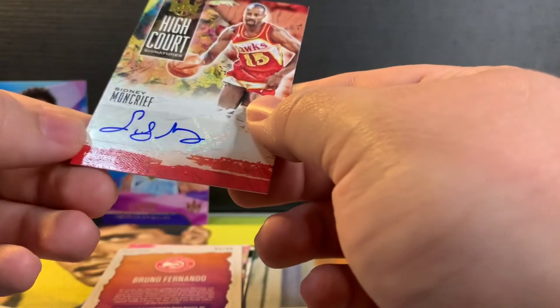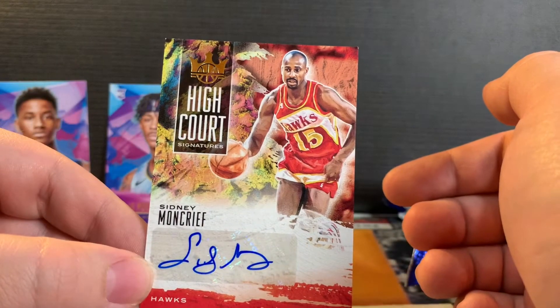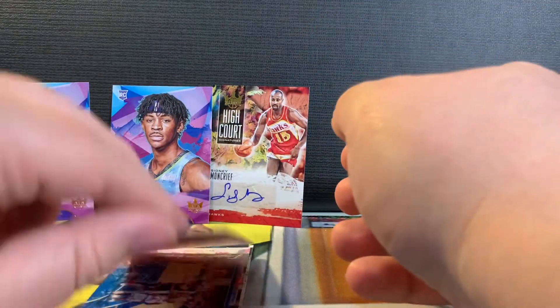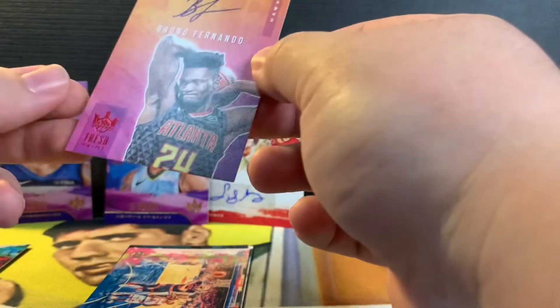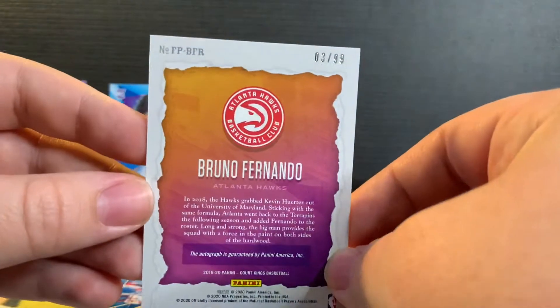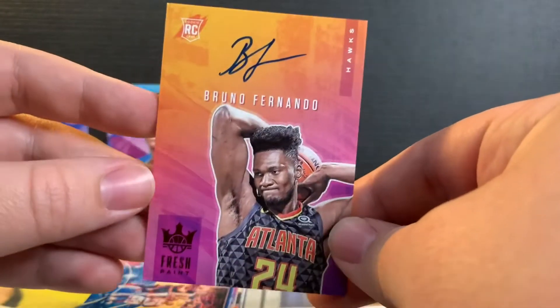Our first auto is Cindy McCree. Oh, we got a numbered Bruno — Bruno Fernando will be our rookie auto. I'll take it. Three out of ninety-nine.